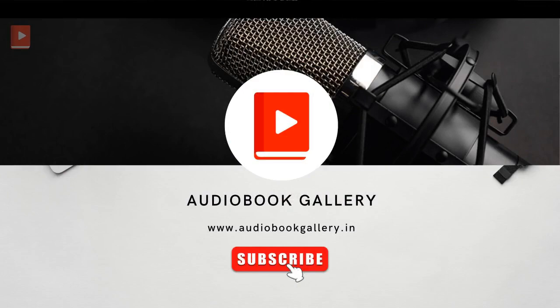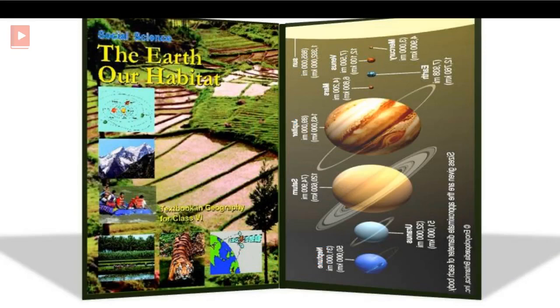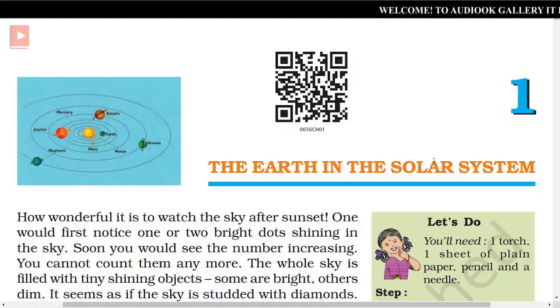Welcome to Ideobook Gallery. Ideobook Gallery presents Geography and CERT for class 6, titled 'The Earth, Our Habitat.' This is lesson 1: The Earth in the Solar System.